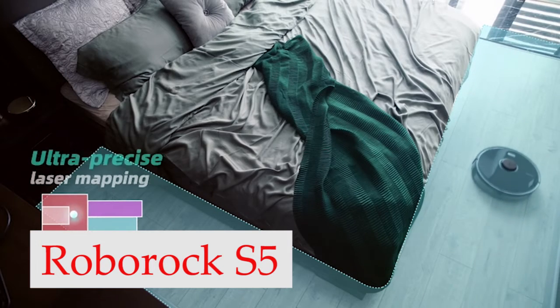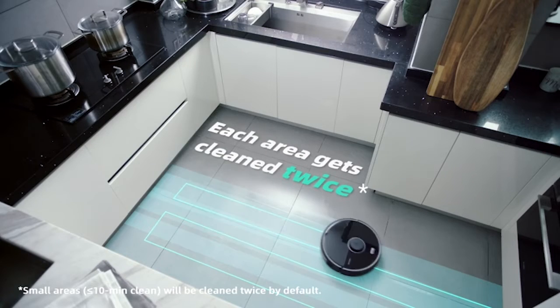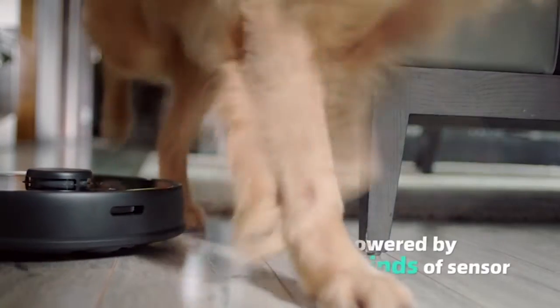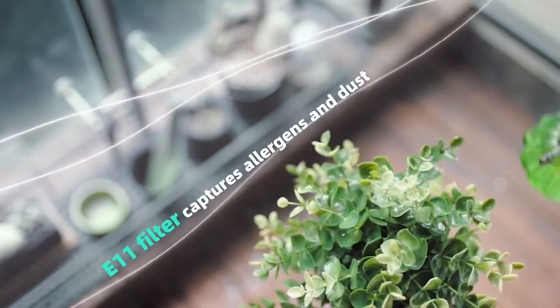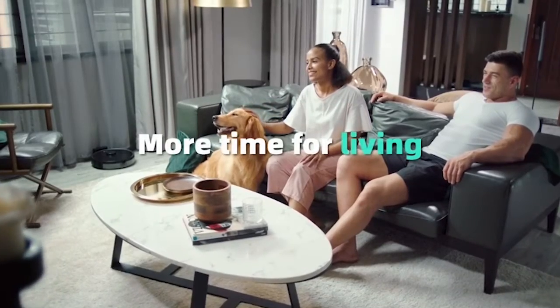Number 2: Roborock S5 Max. If you are looking for a robot vacuum that is both versatile and affordable, the Roborock S5 Max is a great option. In contrast to the majority of optical sensor-based systems, it features a LiDAR mapping system, which is uncommon for a vacuum at this price point and enables quick and precise room mapping. Its companion app is simple to use and lets you direct it to clean a specific room or set virtual boundaries that it won't cross. It does a great job of cleaning pet hair from a wide range of surfaces and performs exceptionally well on flat, even surfaces like tile or hardwood floors.